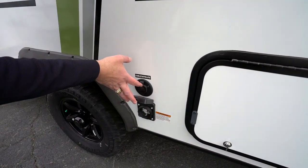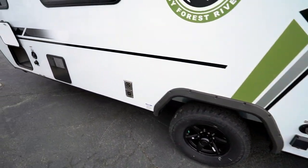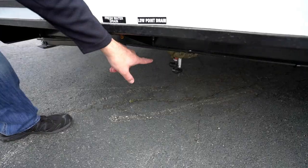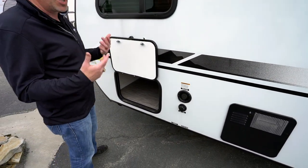30-amp plug and exterior satellite and cable connection right there. Coming around to the freshwater connection, city water connection, and the low-point and freshwater drains underneath. Forest River does a really good job of labeling and making using and owning the camper extremely easy.